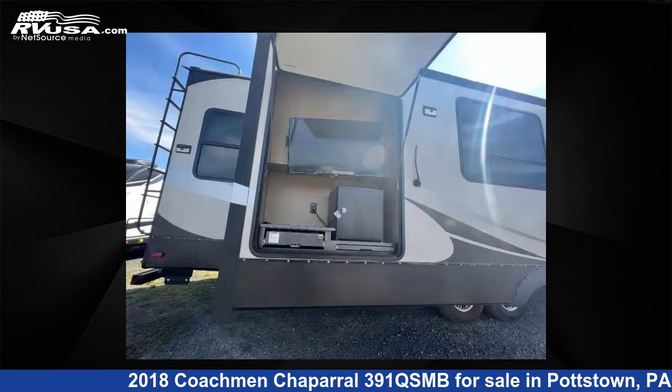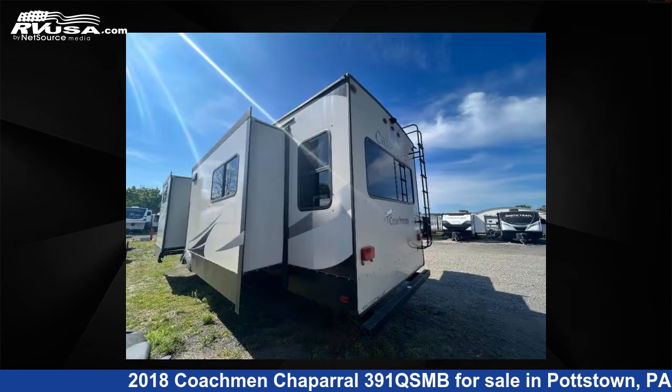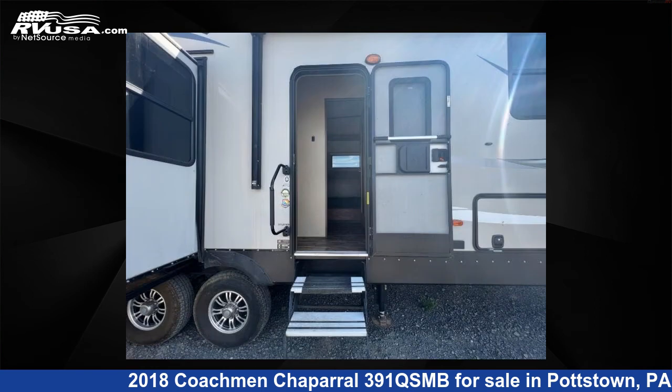This used Coachman is 41 feet 0 inches in length and features four slide-outs, sleeps seven, and 48 gallons freshwater capacity. The floorplan layout of this fifth-wheel features a bunkhouse, front bedroom, and rear living area.